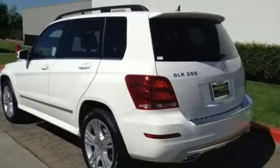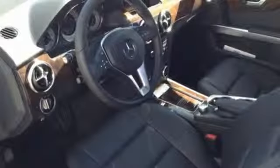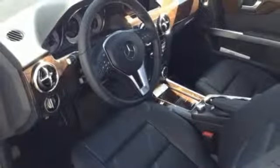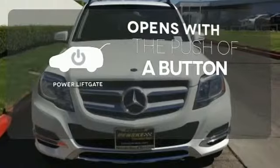It's also packed with amenities for your convenience, such as dual-zone climate control, smart key, and power seats with memory settings. The power liftgate offers automatic rear door operation with the push of a button.